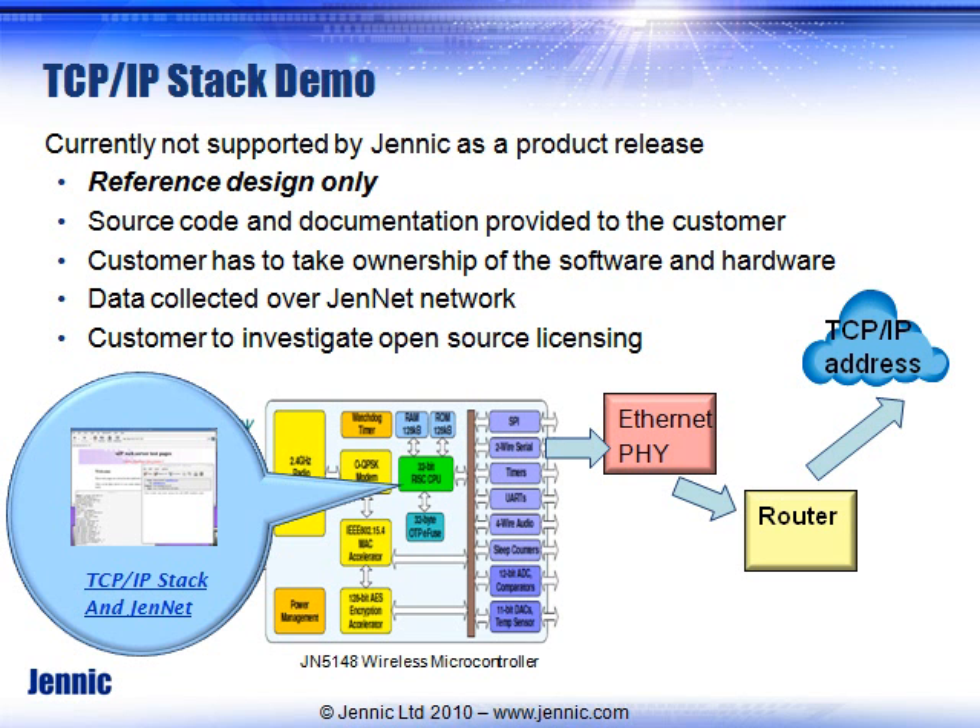It is one of the only stacks that we don't provide a lot of support on — we know that it executes on our design, but the user would have to take ownership of that software stack. We would of course handle JenNet and any other issues with the microcontroller. A PHY interface is used, and you can have external access through cloud computing.